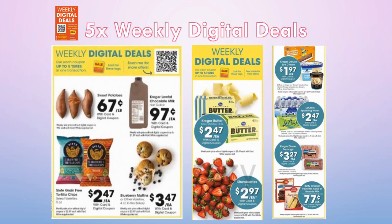Five-time weekly digital deals are happening this week. Some favorites: chocolate milk for 97 cents; Betty Crocker cake mixes and brownie mixes for 77 cents; Kroger dinner or breakfast sausage for $3.27; and Kroger butter for $2.47 — it used to be $1.97 but prices have gone up. I want to emphasize: we are hearing from multiple sources that we may hit a food crisis in the next couple of months.